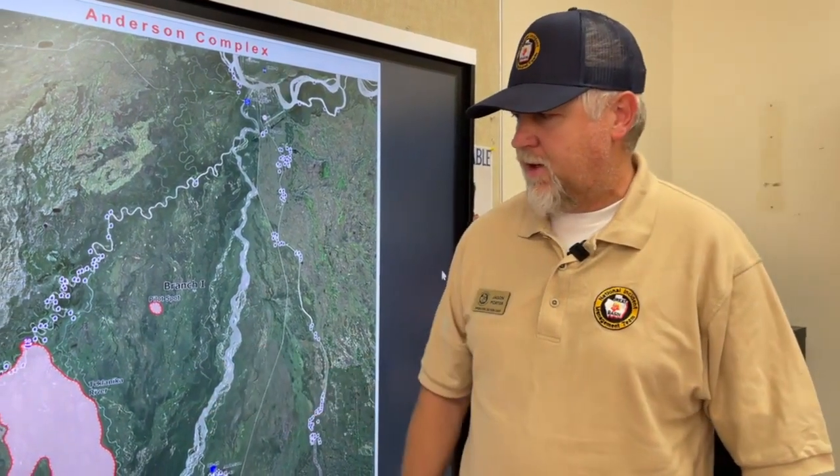Good morning. This is the operational update for the Anderson Complex, August 3rd. My name is Jason Porter. I am the Operations Section Chief for Great Basin Team 3. Let's talk about the fire out there.